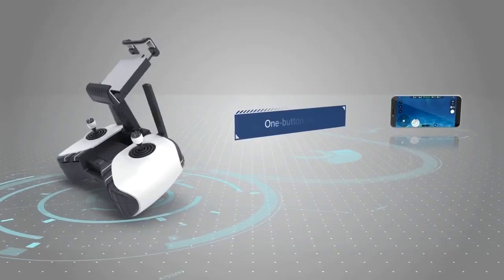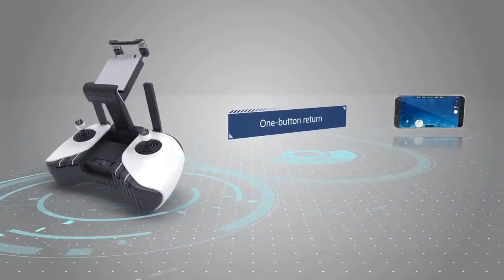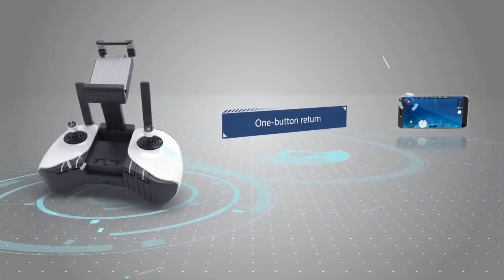It can be operated with the included controller or your very own smartphone. Both of these formats have one-touch return to home built-in.